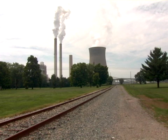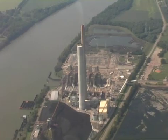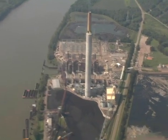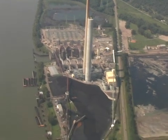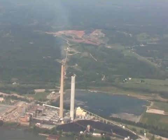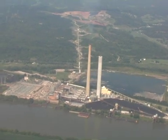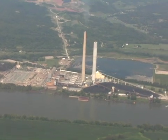Coal ash waste is the byproduct of using scrubber technology to reduce air emissions from coal-fired power plants. The coal ash and sludge waste that are left can contain toxic metals including arsenic, lead, boron, and sulfates. According to a 2010 report by Earthjustice and the Environmental Integrity Project, U.S. coal-burning power plants generate nearly 140 million tons of toxic coal ash each year.